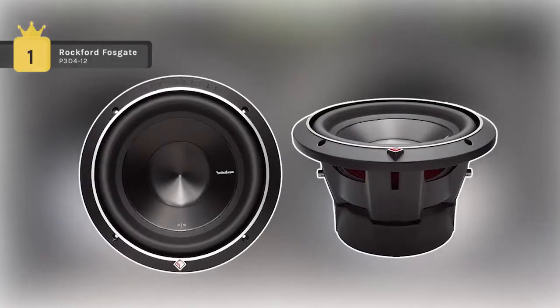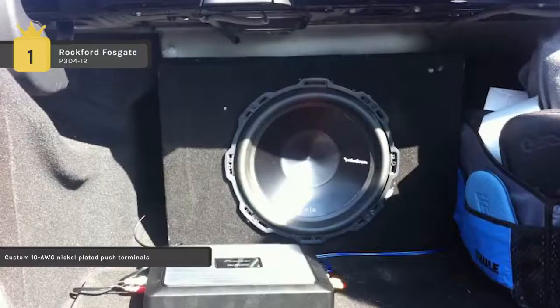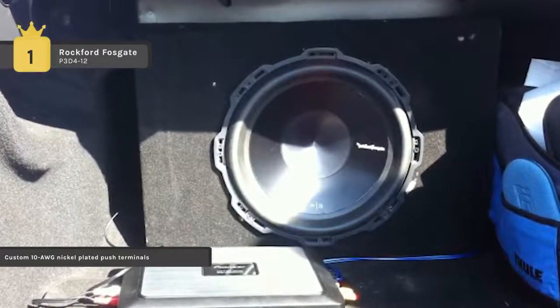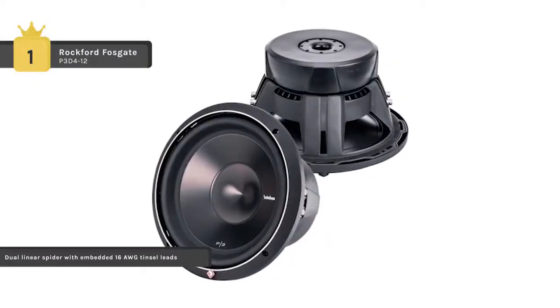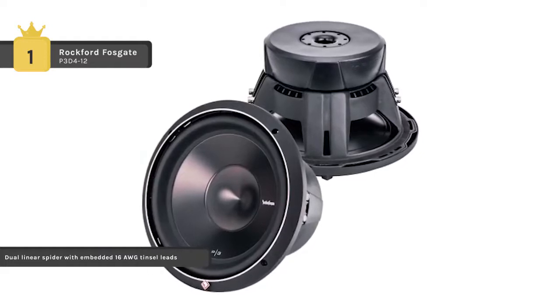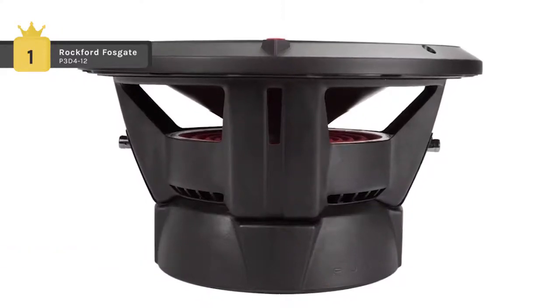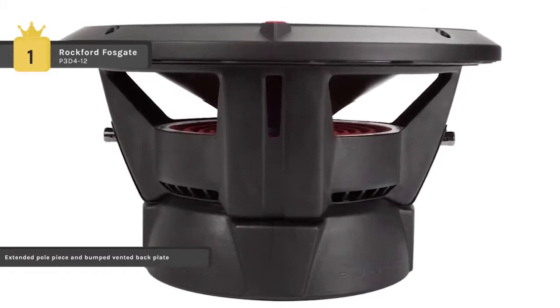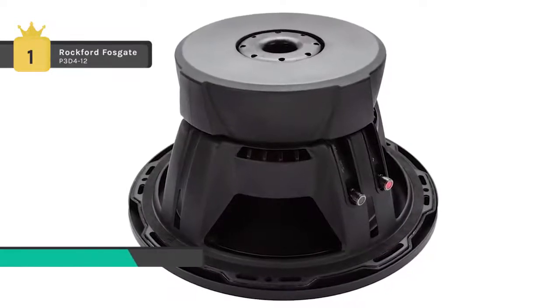The Rockford Fosgate P3D4-12 comes in first place in the list of the best car subwoofers. It features dual 4 ohm voice coils, 600 watts RMS of power handling, and accommodates a grille insert using the included cast aluminum trim ring. The subwoofer has anodized aluminum cones and dust caps along with unique spider venting to keep the motor cooler. The flex fit frame utilizes slots instead of single screw sized holes, allowing slight adjustment of the speaker when mounted. The vertical attach surround technique significantly increases the speaker's active radiating cone area without complicated installation issues.